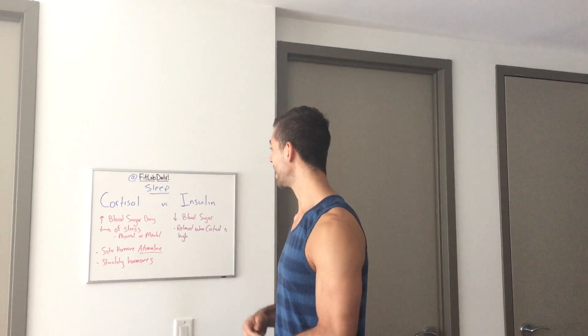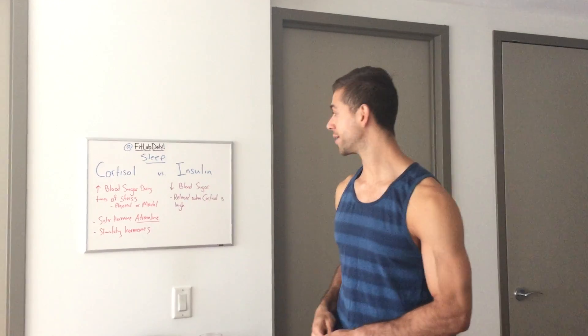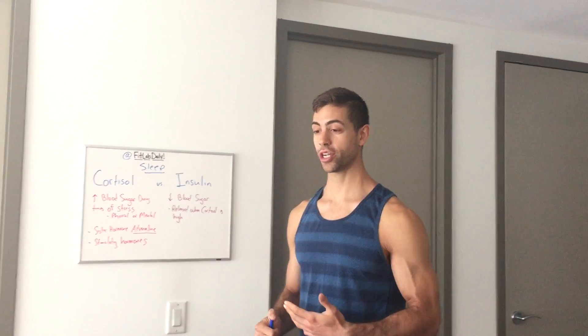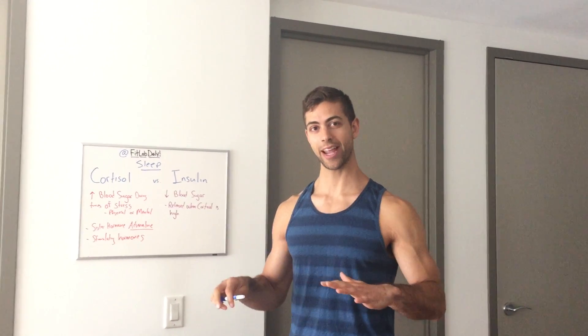Insulin's main job is to decrease your blood sugar, and it gets released when we eat. When we eat, especially carbs, it causes your blood sugar to increase, so your body then secretes insulin to bring it back down so your blood sugar stays fairly stable.